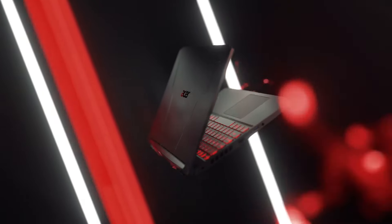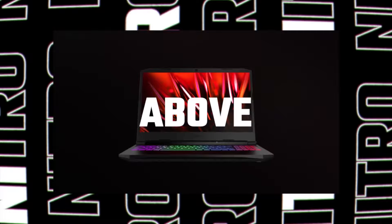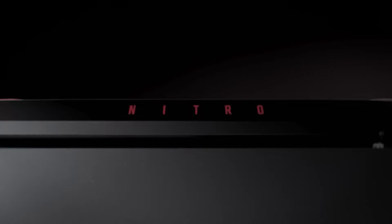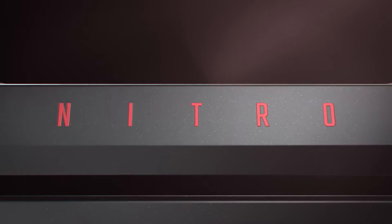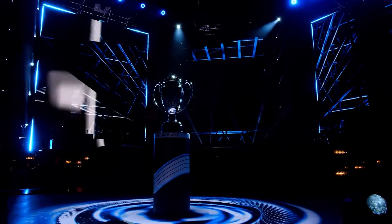One standout feature is the Thunderbolt 4 port. With this powerful interface, you get a trifecta of power charging, data transfer with bi-directional movement, and video display — all in one. And speaking of power, keep your cool in the fiercest gaming sessions thanks to the Nitro-V15's innovative dual fans and effective exhaust system. It's chilled to perfection.